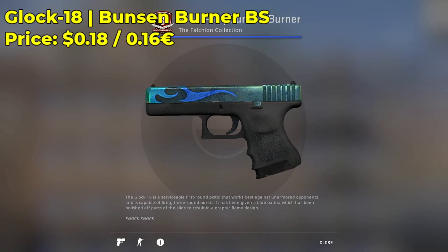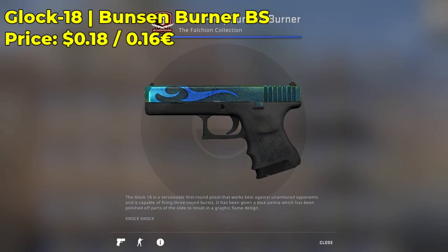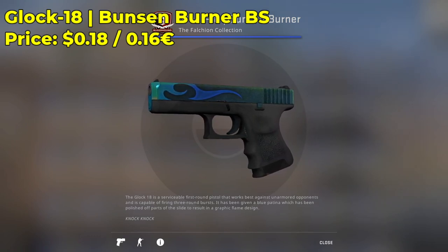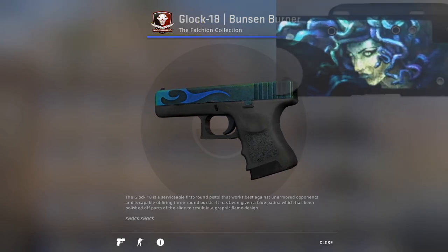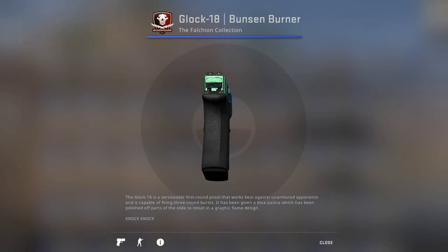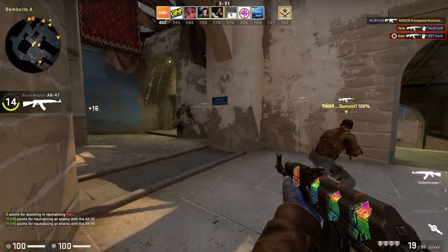We also have a Glock 18 Bunsen Burner in the battle-scarred condition, going for only $0.18. This is such a cheap CSGO skin, but it looks so expensive and so green. When it has a high float, it actually turns green — very Medusa-like. It can make for some pretty cool sticker combos. It's only $0.18, so definitely give this skin a try. That's about all I had for this video, guys. Until next time, this is Fano, signing out.